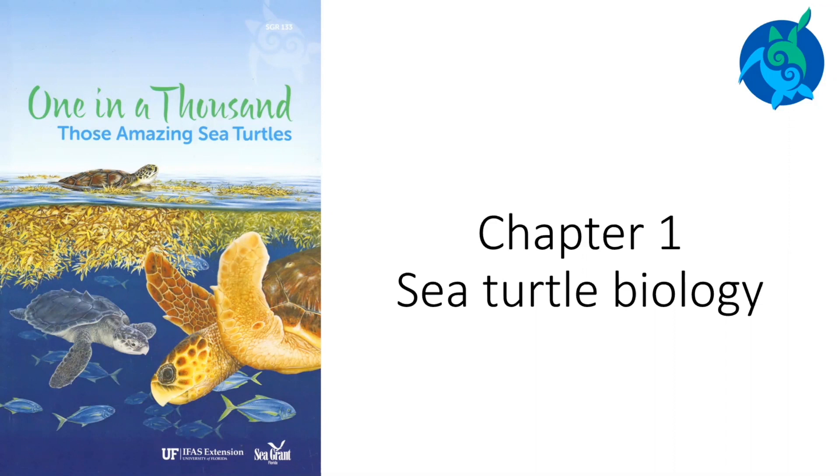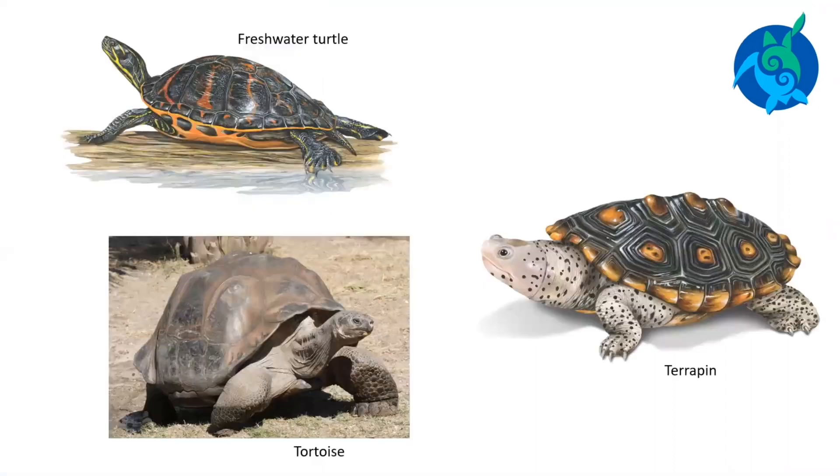Chapter 1: Sea Turtle Biology. All turtles are reptiles. They have scales, breathe air, and lay eggs on land. Reptiles do not have hair. There are about 180 freshwater turtle species, 62 species of land turtles or tortoises, and 7 species of sea turtles.